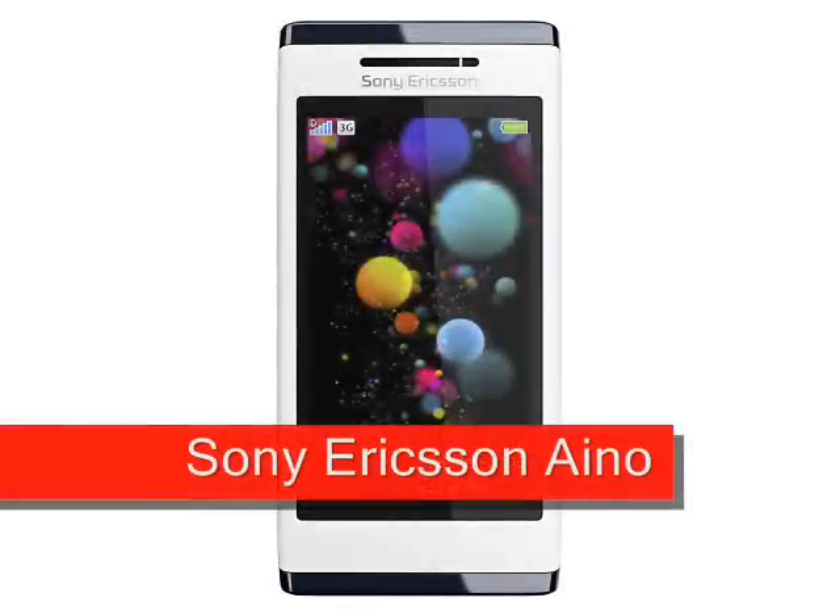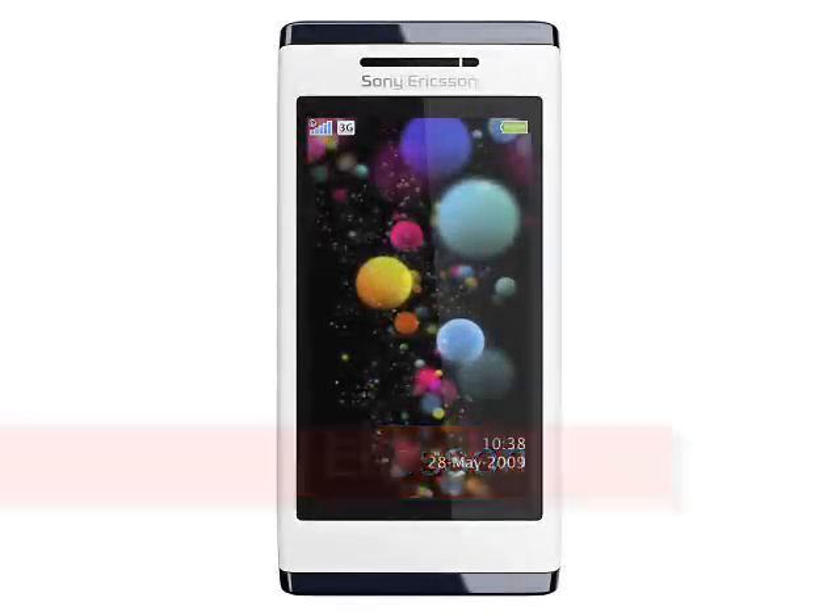Sony Ericsson Idou, expected Q4 2009. The Sony Ericsson Idou is a fresh-looking handset that is designed to act as a streaming media player connected to a PlayStation 3 console.